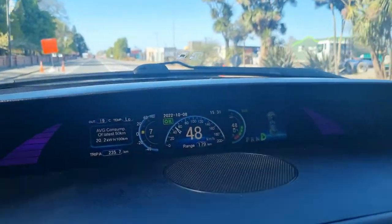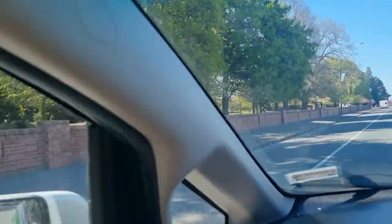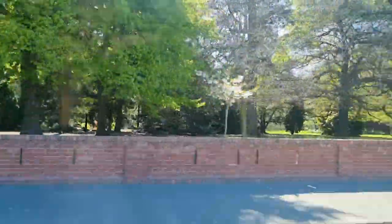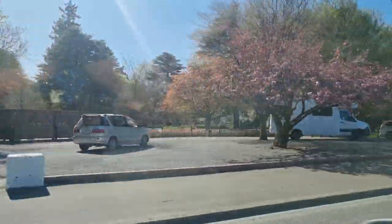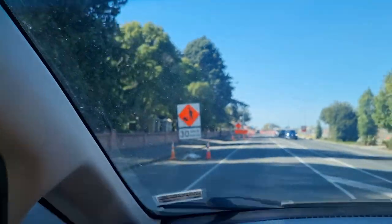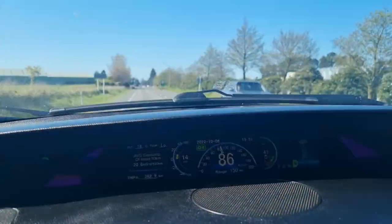Quick update: I noticed that our average energy consumption per 100km has climbed since just after we left Timaru. We've just stopped and had something to eat, and yeah — we've got a significant headwind now, which will affect our results. But we still seem to be well ahead of where we were before we had these tyres on the car.